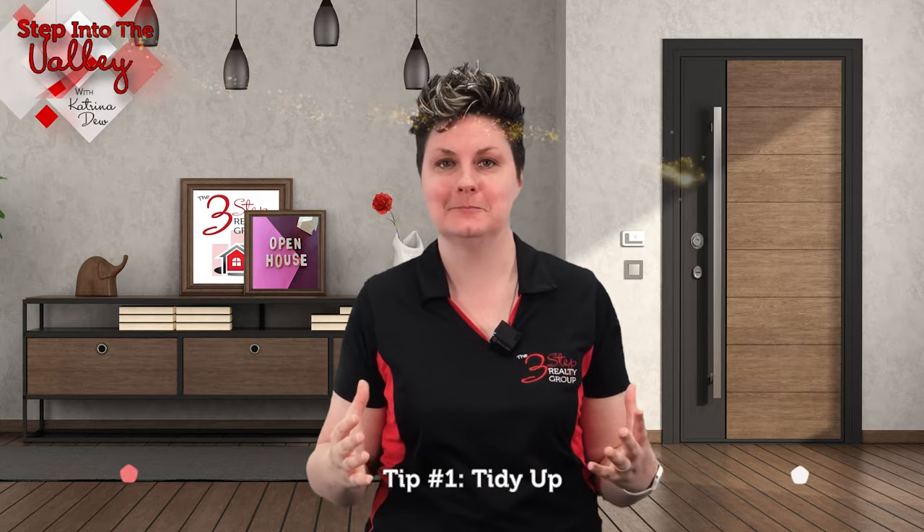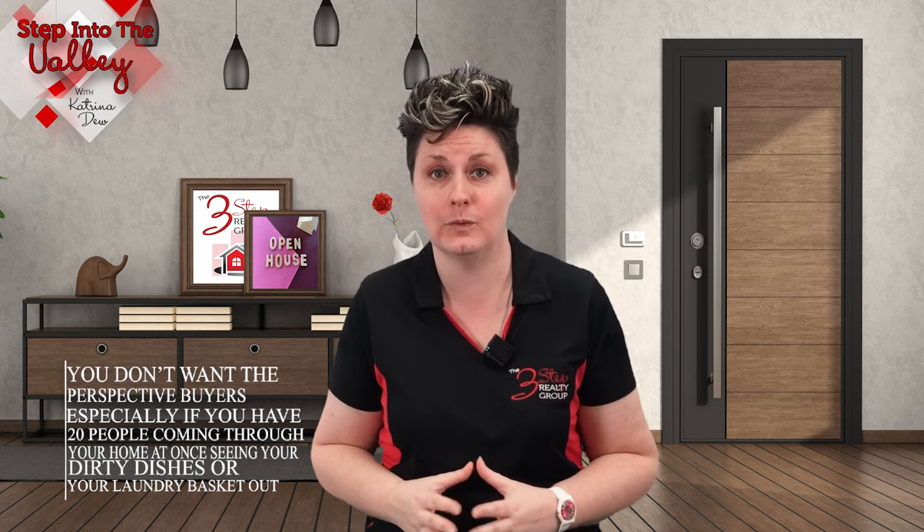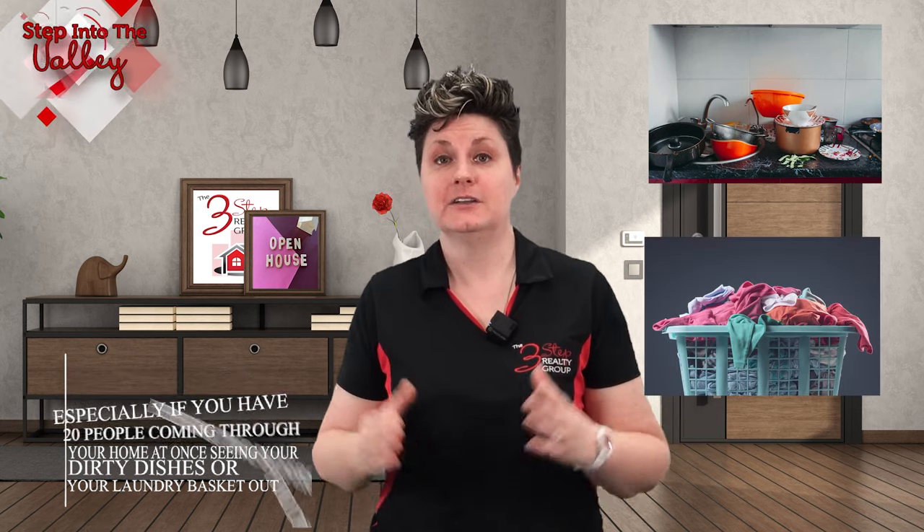Tip number one: tidy up. You don't want the prospective buyers — especially if you have 20 people coming through your home at once — seeing your dirty dishes in the sink or your laundry basket out. You want them to come in and feel like they can picture themselves in the home. So make sure you have it tidied up and clean.